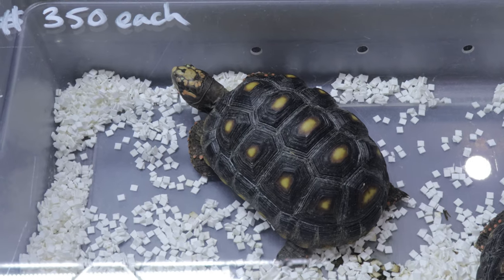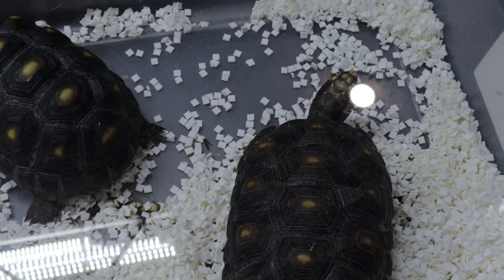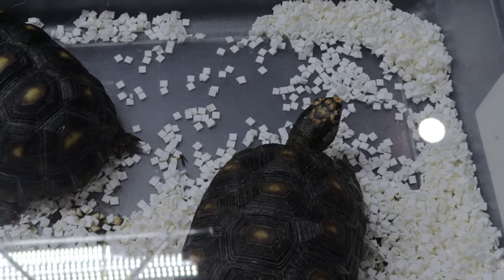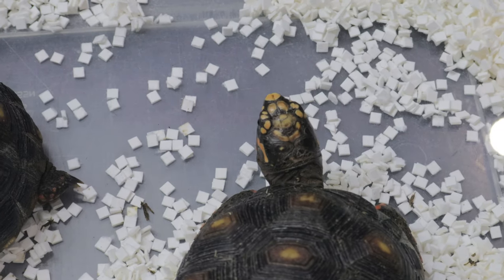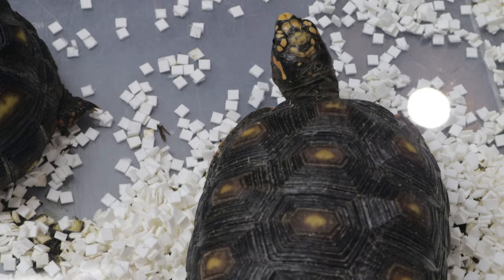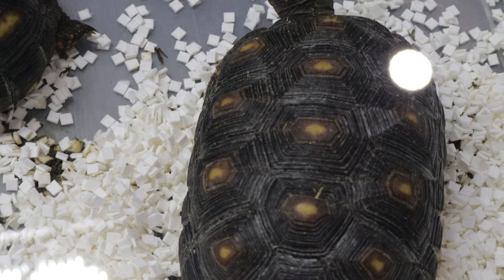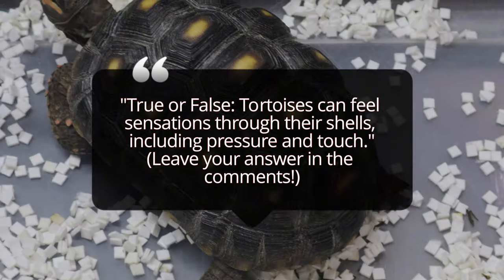Despite this, red-footed tortoises have adapted well to life in captivity, which is why they are such a popular pet choice. When it comes to behavior, red-footed tortoises are relatively social for tortoises and can often be seen interacting with each other in the wild. They are diurnal, meaning they are active during the day, usually foraging for food early in the morning or late afternoon when temperatures are cooler. Their diet is varied and omnivorous.